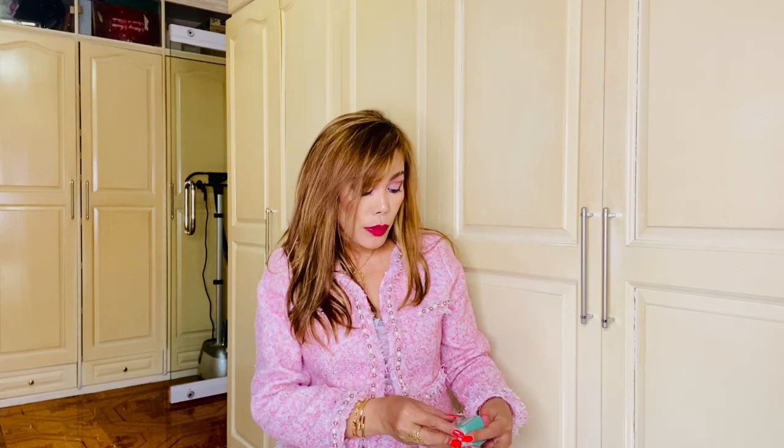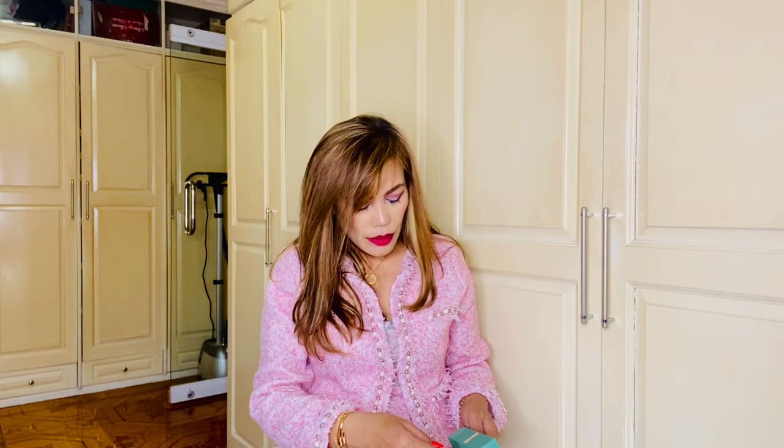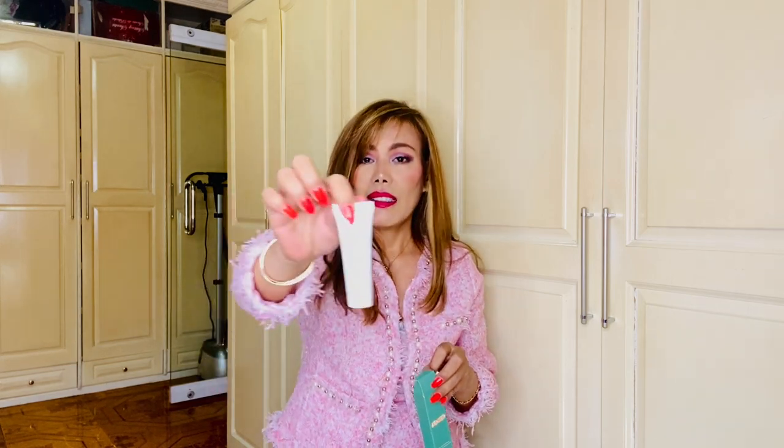I think this one is Eye Concentrate — that's the box. I didn't bring my prescription glasses so I can't really read; the letters are very small. But this one is the eye cream, also a sample. And there's also a cleansing foam — this one is also a sample. I'm impressed. I love to bring samples like this when I travel because they're very handy.